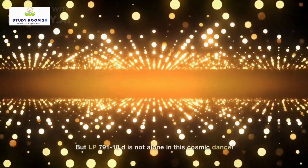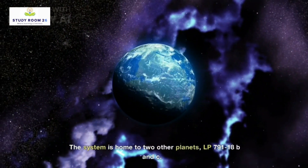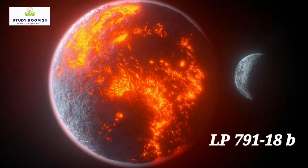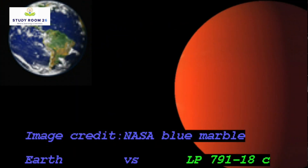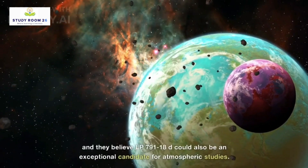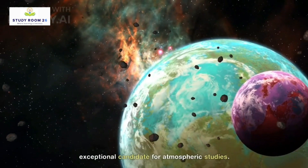LP-791-18d is not alone in this cosmic dance. The system is home to two other planets: LP-791-18b and c. The inner planet b is about 20% larger than Earth, while the outer planet c is over twice the size and seven times the mass of our planet. Scientists are already planning to observe planet c using the James Webb Space Telescope, and they believe LP-791-18d could also be an exceptional candidate for atmospheric studies.